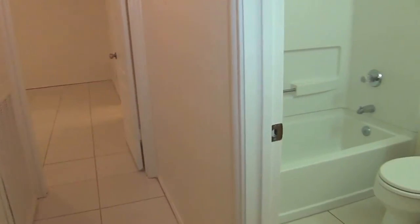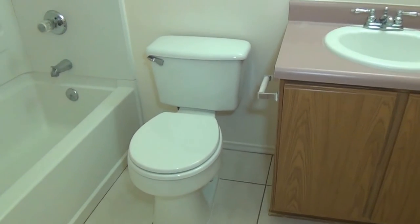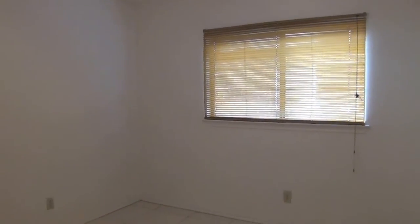Over here is a two-car garage, pretty standard garage door opener, pre-plumbed for water softener. Here is the hallway bathroom — we have a tub and shower combination. And this is bedroom number three. Both secondary bedrooms are roughly 11 feet by 11 feet, so decent-sized bedrooms. This closet is a bit bigger than the other bedroom's closet.